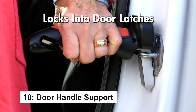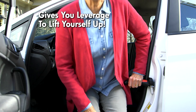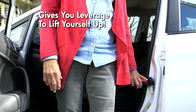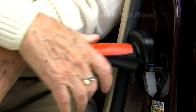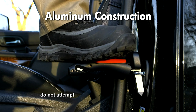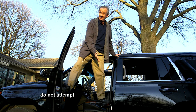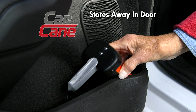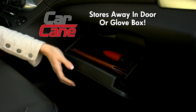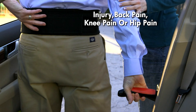The original car cane is a portable handle that helps you or your loved ones get in and out of the car safely and easily. It fits all cars, supports up to 350 pounds, and comes with a lifetime guarantee. Its multi-purpose design includes a window breaker, seatbelt cutter, and an LED flashlight — batteries included.